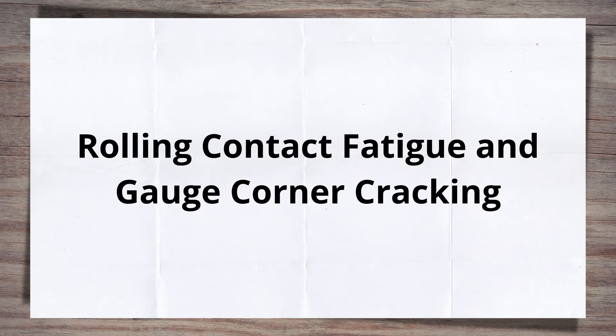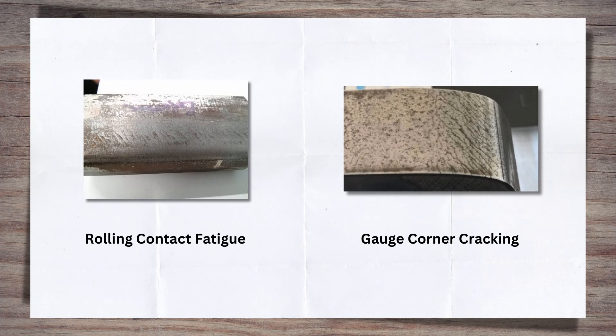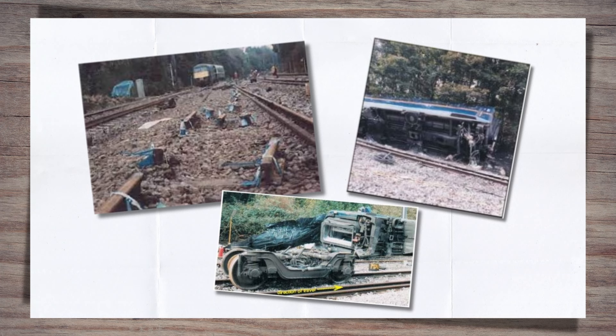When it comes to rail damage caused by the friction, the stress and strain of train wheels against the surface of the rail, there are two that really stand out: rolling contact fatigue (RCF) and gauge corner cracking (GCC). Similar to side wear, these types of rail defects are not isolated to a single location, but can stretch for long lengths. Failure to properly address either can have catastrophic consequences, perfectly illustrated by the disaster at Hatfield, where RCF led to the failure of rails and ultimately the deaths of four passengers and over 70 injuries.